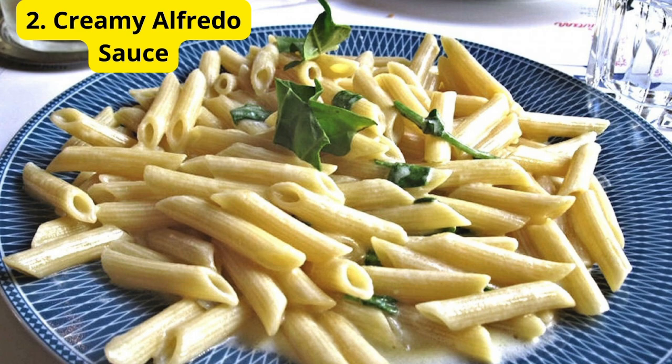Number 2: Creamy Alfredo Sauce. Next, we have a creamy Alfredo sauce. This one is super easy and incredibly indulgent. With just butter, heavy cream, garlic, and parmesan cheese, you can create a luscious sauce that's perfect for fettuccine, chicken, or even as a pizza base. A little nutmeg adds that extra something special.